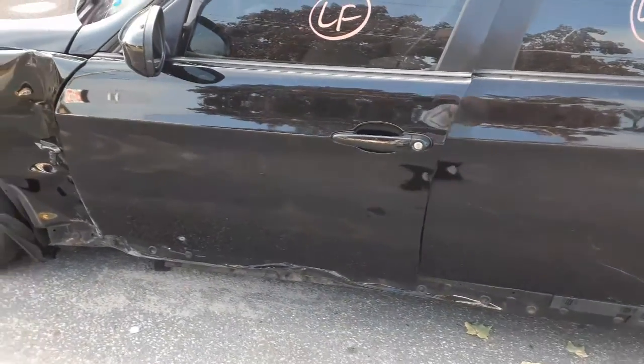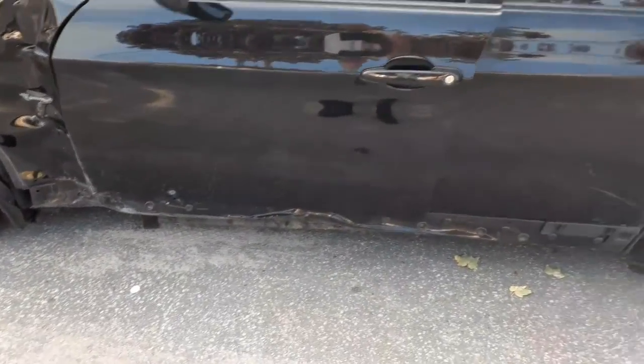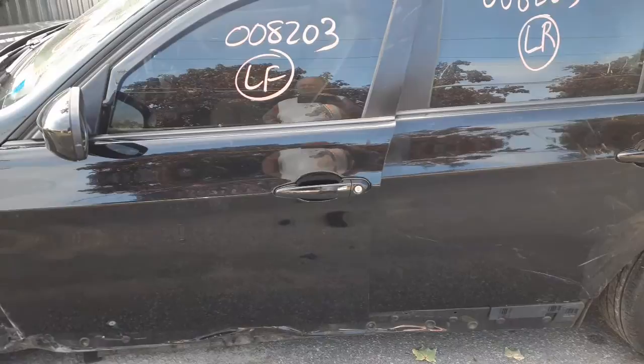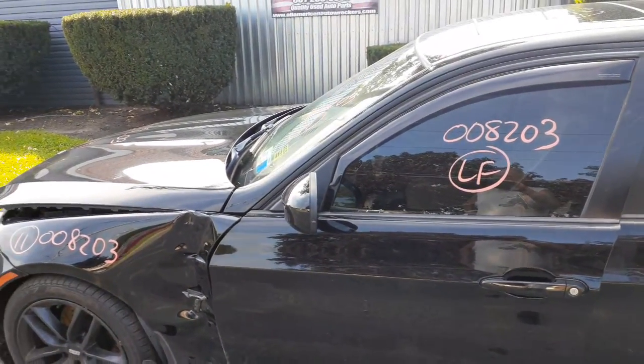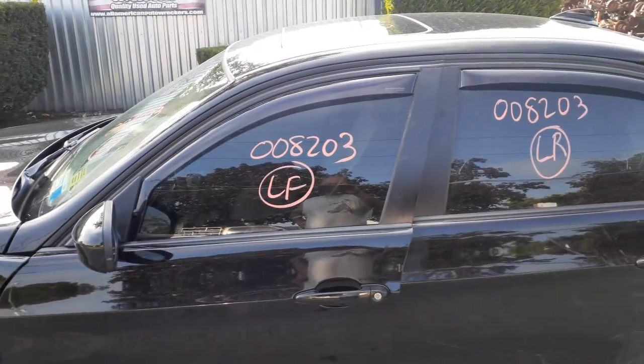Left front door is no good. You've got an outside door handle — this is without the comfort assist. You get a left side mirror. This is power, angled, heated with the memory. Left front door glass.